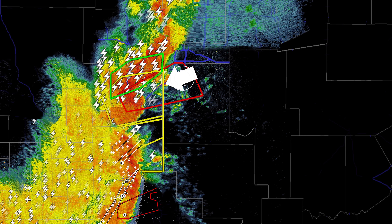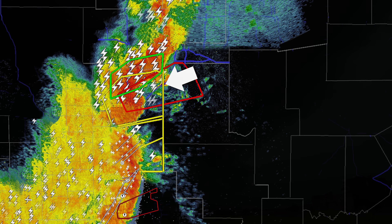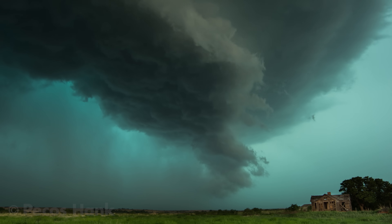Sometimes in line kinks, embedded supercells can develop, and may produce stronger rain-wrapped tornadoes.